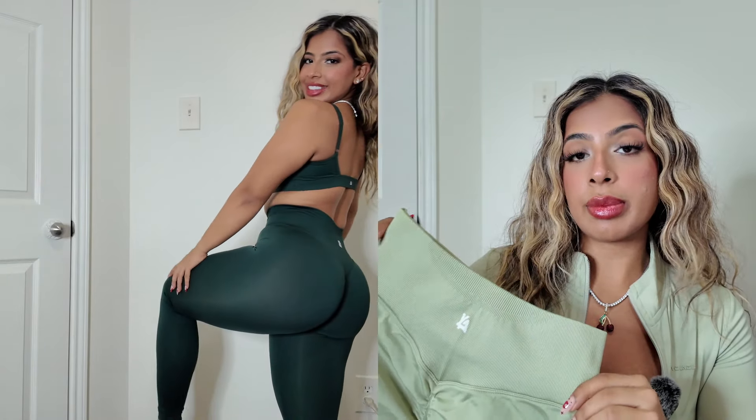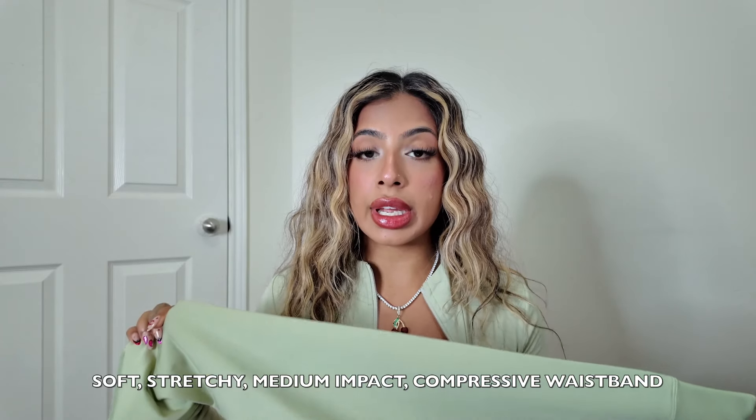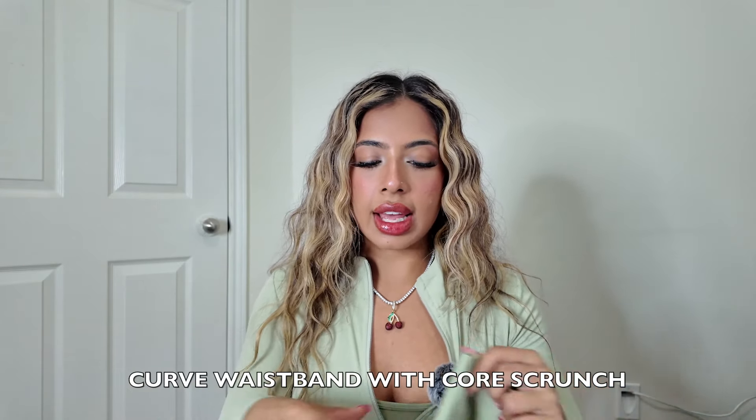The Legacy leggings are exactly the same as the shorts — new logo, ribbed waistband, and a scrunch. I got a size small. Young LA describes them as soft, stretchy, medium impact with a compressive waistband, and they also have the curve waistband.